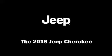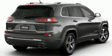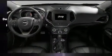The 2019 Jeep Cherokee top features include front fog lights, leather upholstery, power front seats, heated steering wheel, blind spot sensor, a roof rack, seat memory, and side curtain airbags.